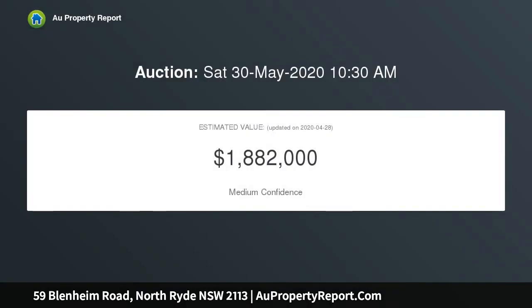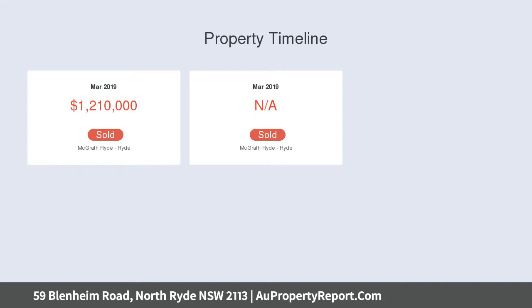Completely updated with no expense spared, this home provides opulence with the perfect balance of lifestyle and comfort. Finished to the highest degree, this home is turnkey ready for the next family to call it their forever family home.